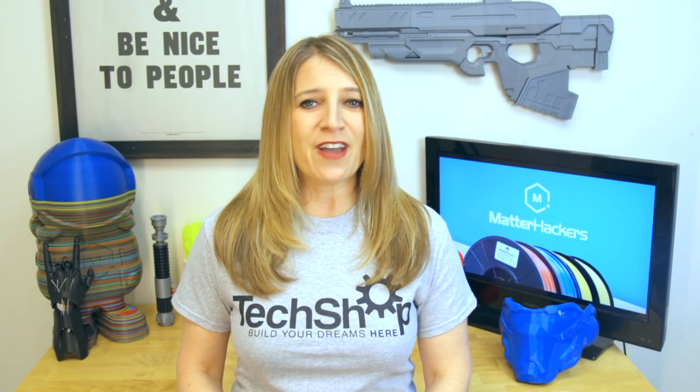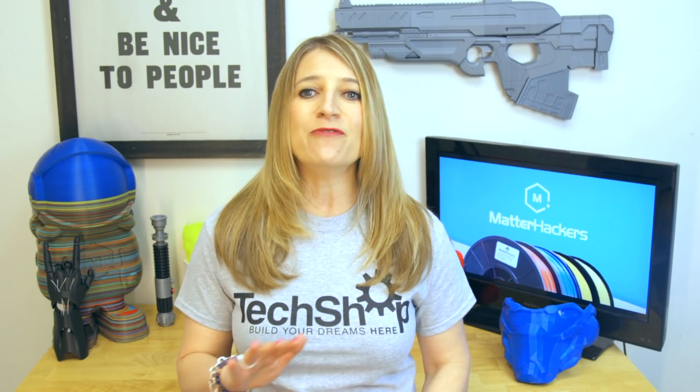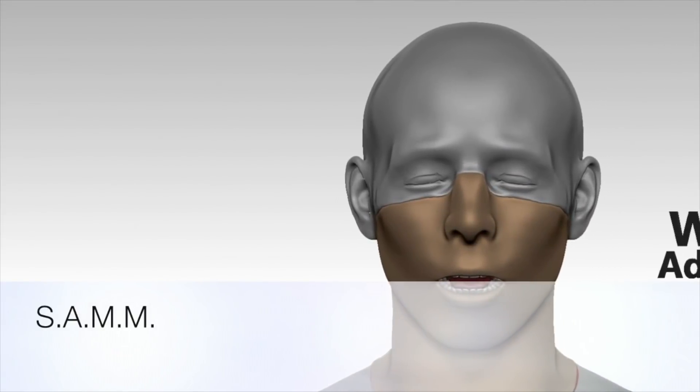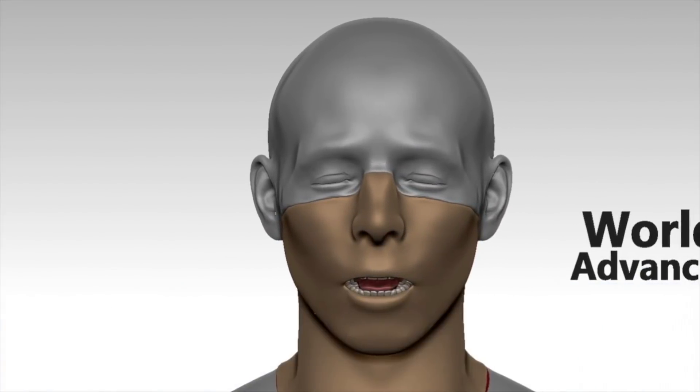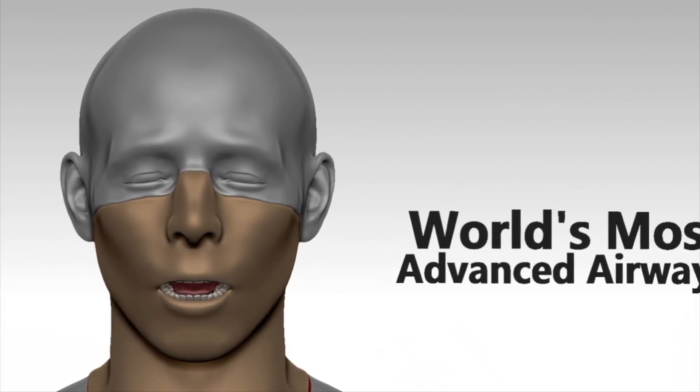Cindaver Labs is a current leader in manufacturing synthetic humans and animals for training in schools, hospitals, and military bases. They recently released the Cindaver Advanced Modular Mannequin, or SAM as they call it. It's the only fully customizable, open-source, 3D-printed simulator in the world.